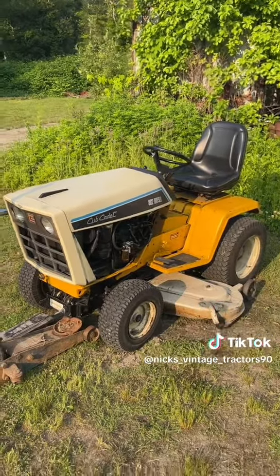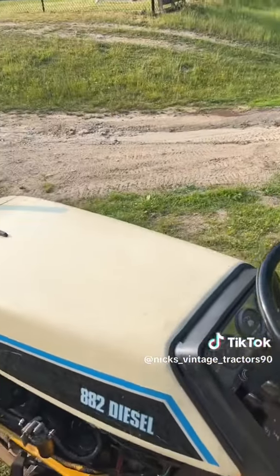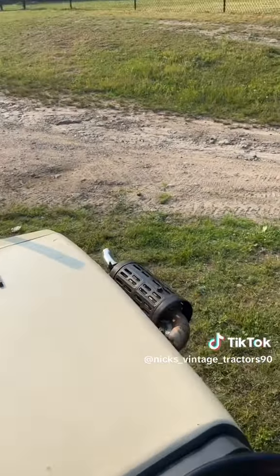There it is — runs good. The fuel pump is chained up a little bit on this so it does smoke a little, but it's pretty good. It's normal for a diesel to smoke a little anyway.